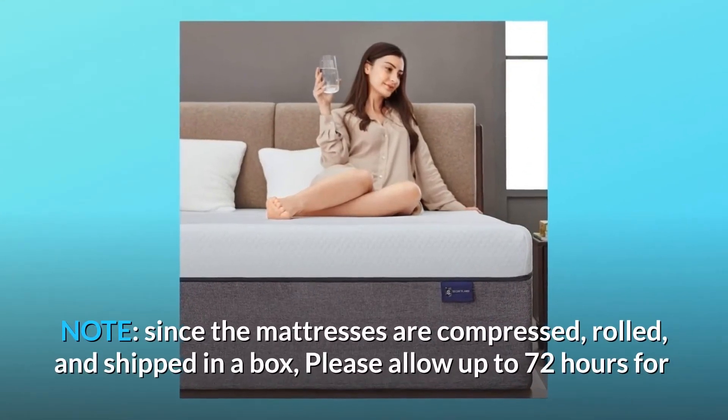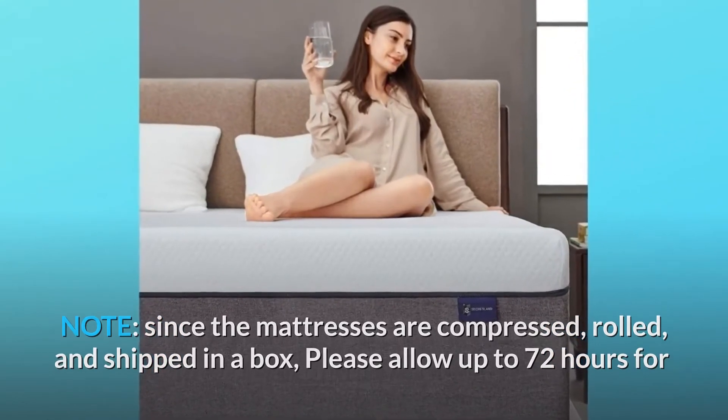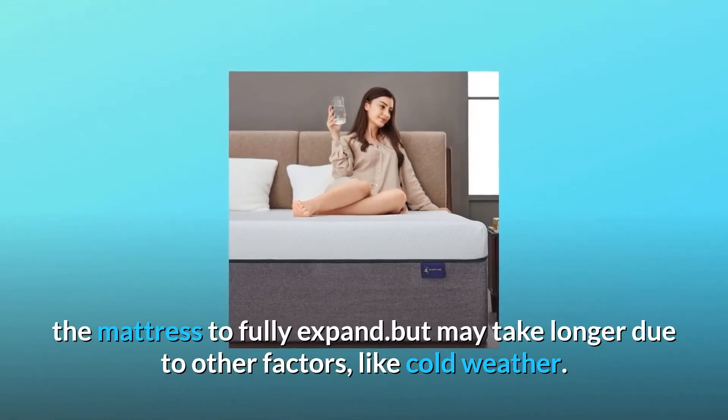Note: Since the mattresses are compressed, rolled, and shipped in a box, please allow up to 72 hours for the mattress to fully expand. It may take longer due to other factors, like cold weather.